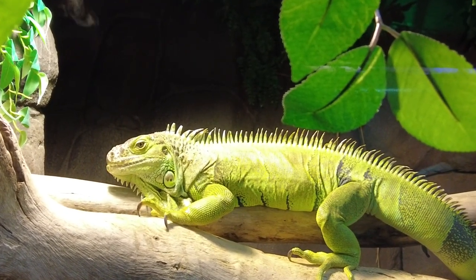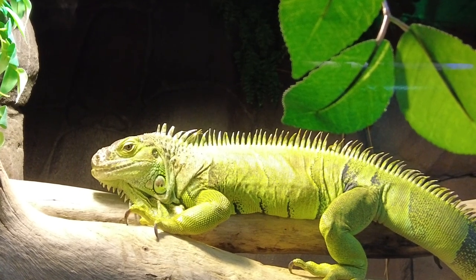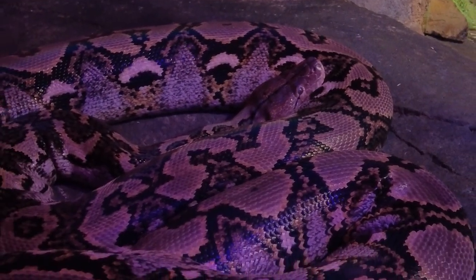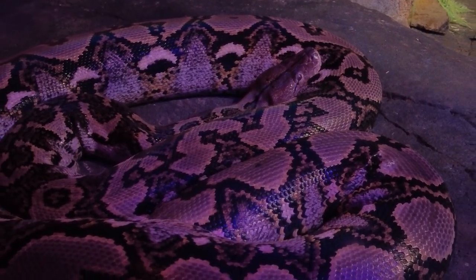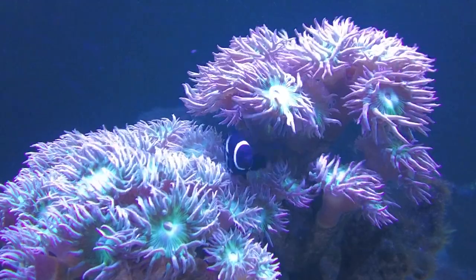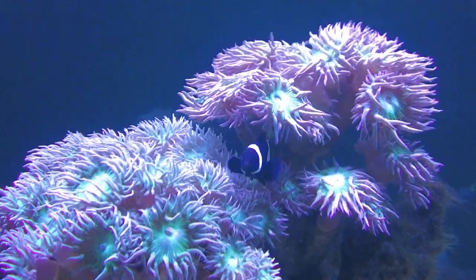Firstly, we discover the reptiles from around the world and look on in awe of their beauty and wonderful colours. We then dive beneath the surface into the marine marvels section. The vibrant colours of tropical fish create an underwater kaleidoscope.